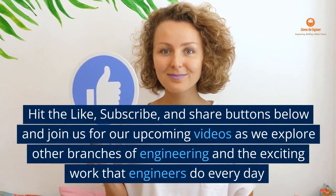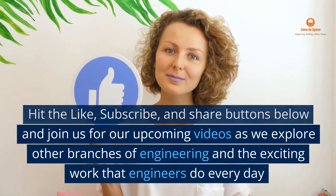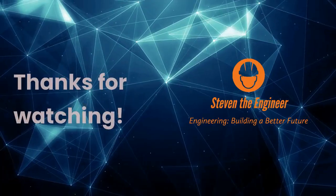Hit the like, subscribe, and share buttons below and join us for our upcoming videos as we explore other branches of engineering and the exciting work that engineers do every day. Thanks for watching.